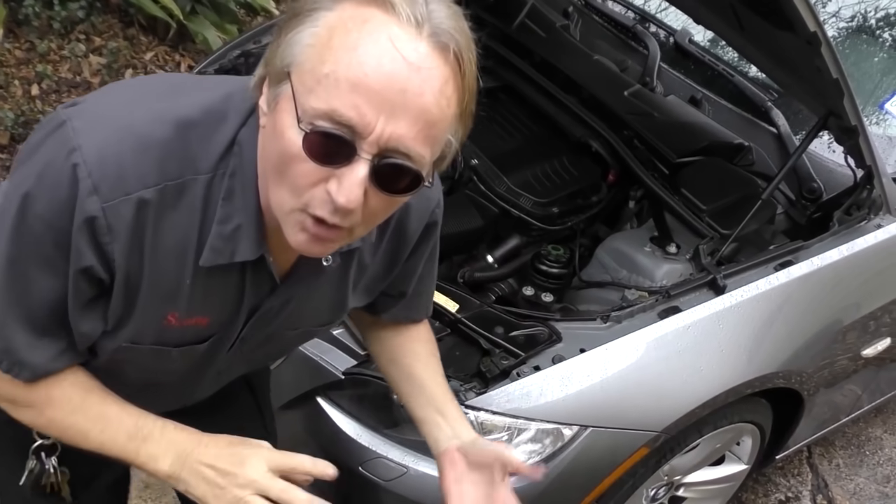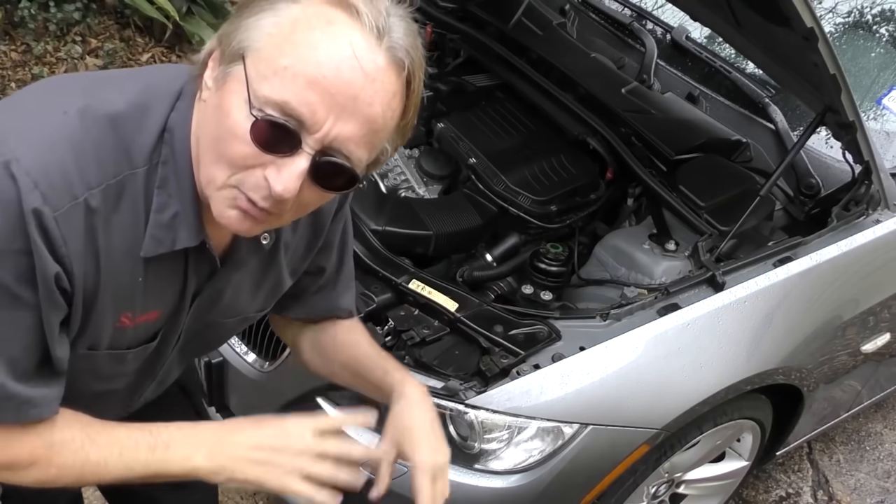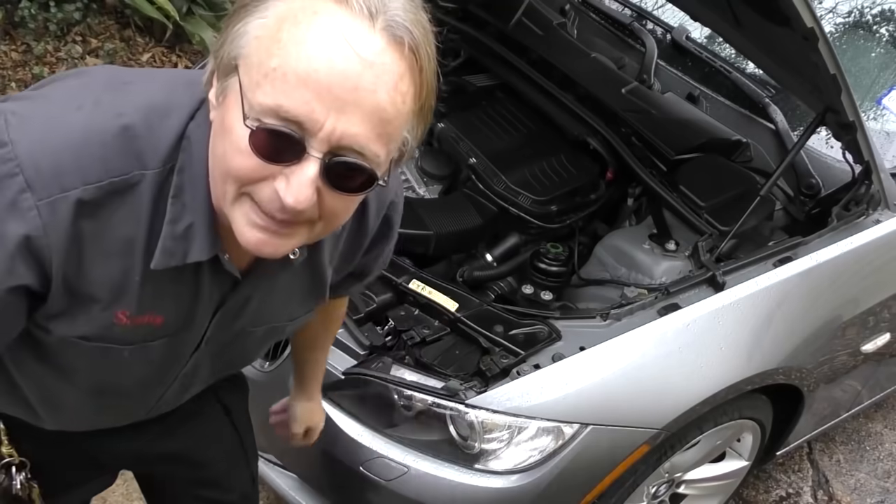These things are getting oil leaks around the oil filter — you might think, oh no big deal, they're just gaskets in there. Well, on some of these it's over a thousand dollars in labor just taking all the crap off to get to the stupid gasket.